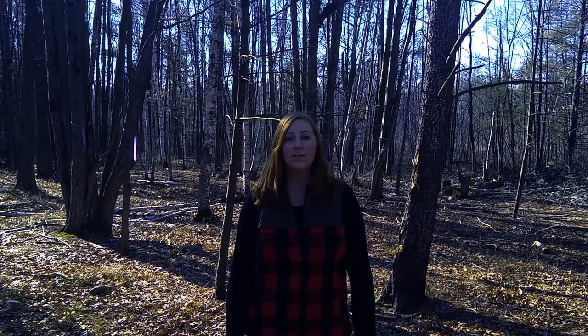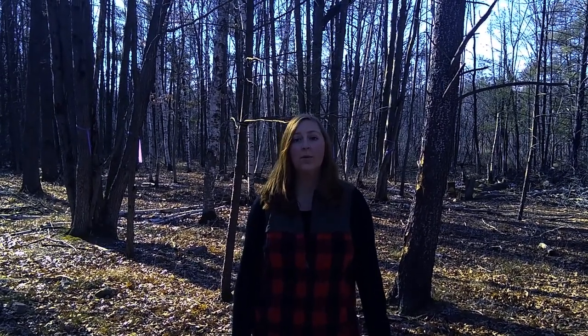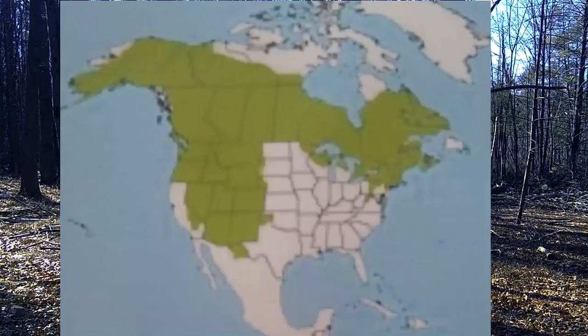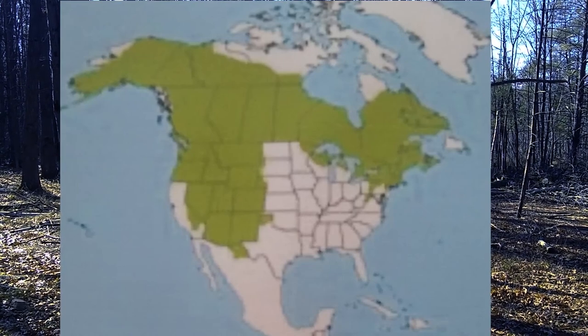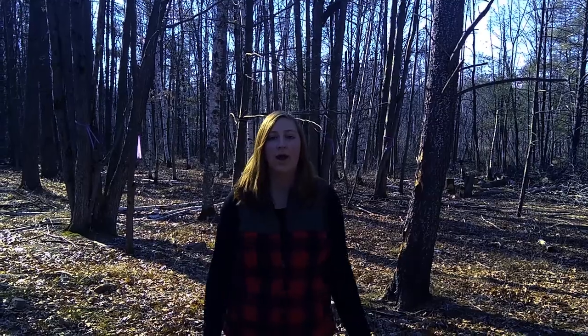Welcome to your next episode of Nature Notes. I'm out here in Schmingler Reserve looking for the very rare and elusive North American porcupine. It is nearing dusk about now, and these are not nocturnal animals, so they should be waking up and becoming active. We are on the border of their territory here in central Wisconsin, so like I said, they are very rare, but today I'm hoping that we find one. So let's go on our hike and hopefully we find a North American porcupine.